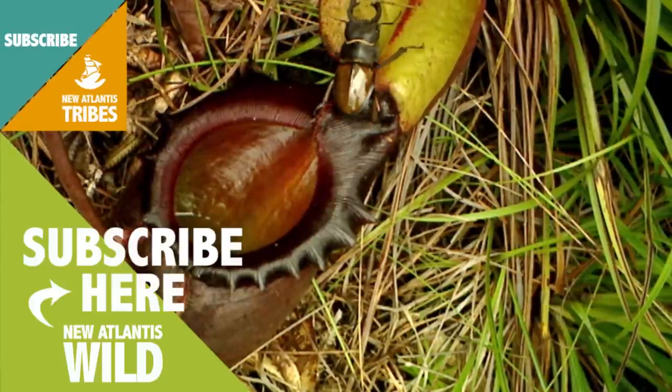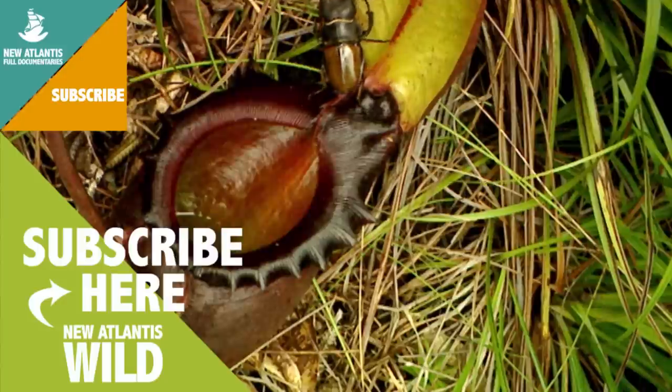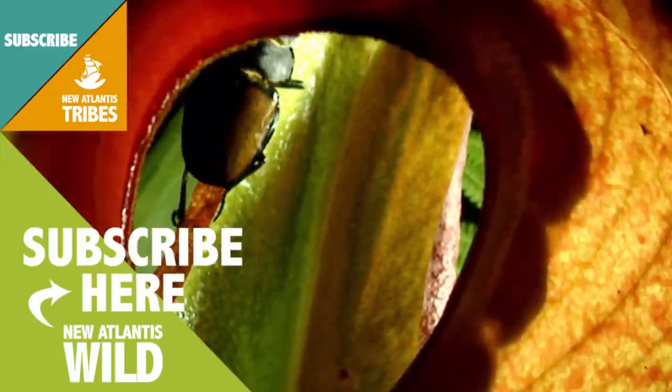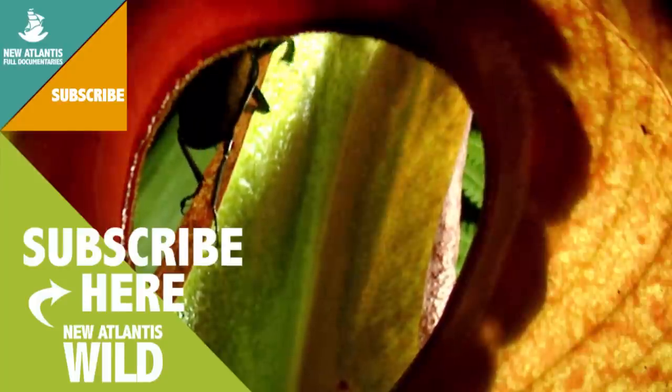However, the pitcher plant has a lid which serves two functions. On the one hand, it prevents the rain from flooding the flower, and on the other hand, it has nectar-producing glands, which is precisely what the insect heads for.